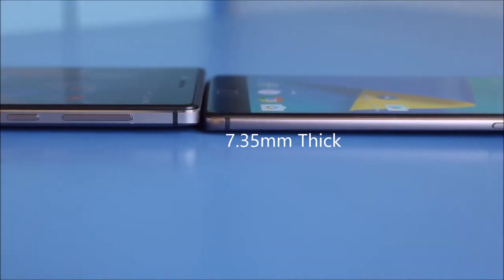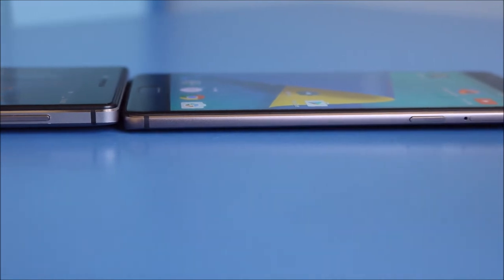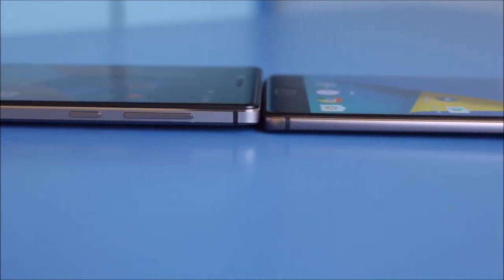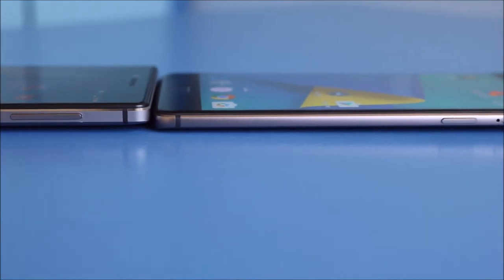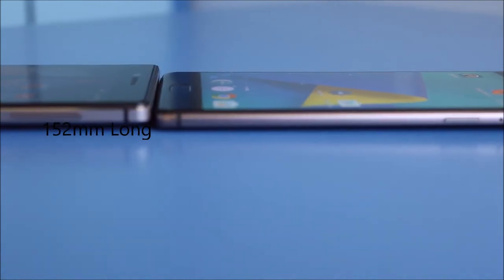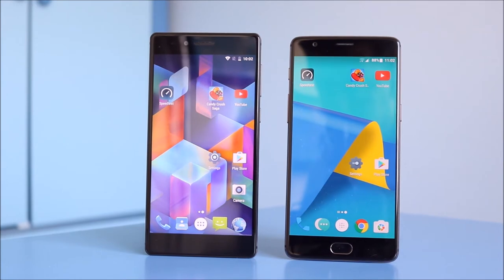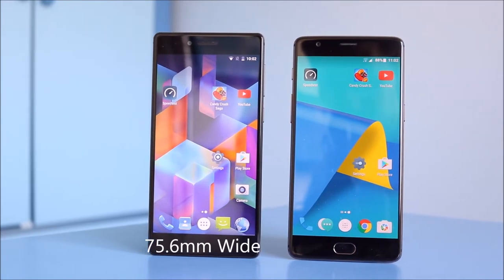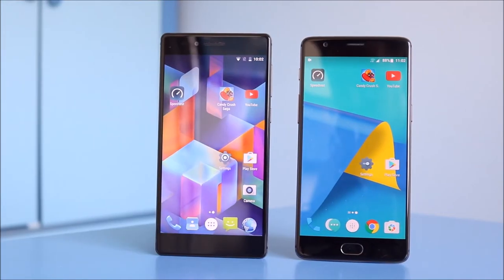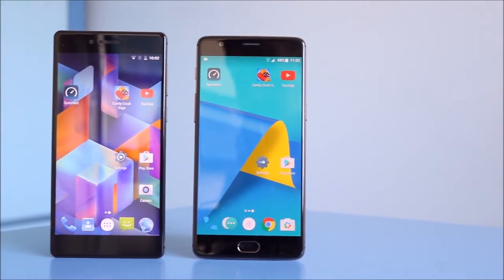Looking at the dimensions, the most notable difference is thickness. The OnePlus 3T is only 7.35mm thick while the Vernee Apollo is 9.3mm — around a 2mm difference you can definitely feel when holding them. I prefer the thinner OnePlus 3T; it sits in the hand a lot easier. The length is very similar: Apollo is 152mm, 3T is 152.7mm. The Apollo is slightly wider at 75.6mm versus 74.7mm, so it's slightly wider and thicker overall.